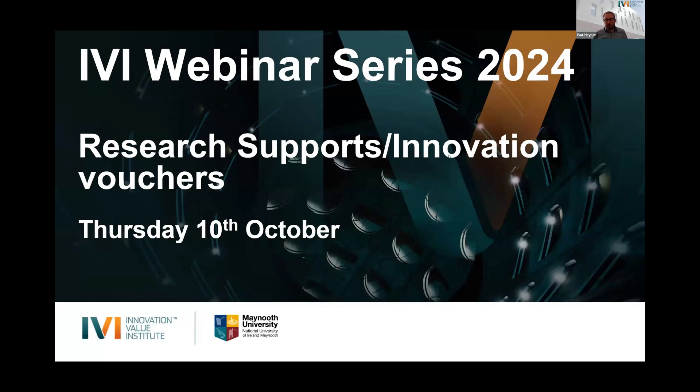Hi everyone, good afternoon and welcome to our first autumn webinar series in 2024 from the Innovation Value Institute at Maynooth University. Today we're talking about our research support and innovation vectors, which are one of those supports we'll concentrate on. IVI is a research institute that can help organizations leverage both Irish state funding and European Union research supports.